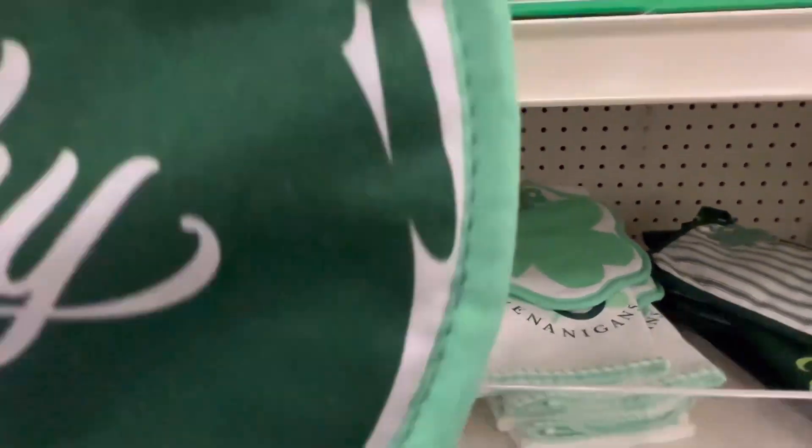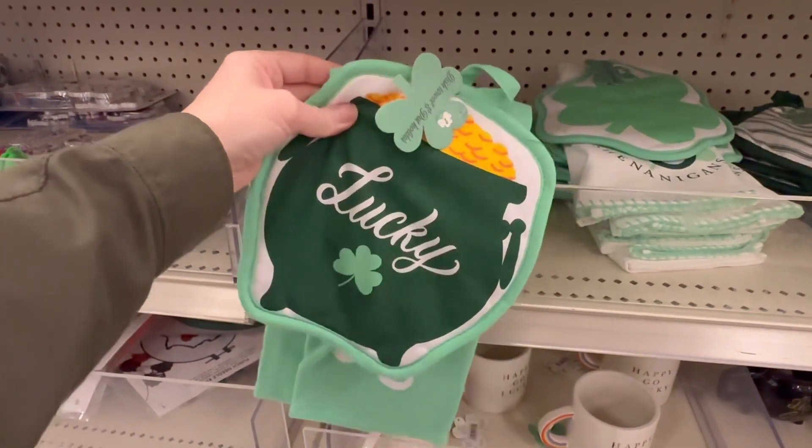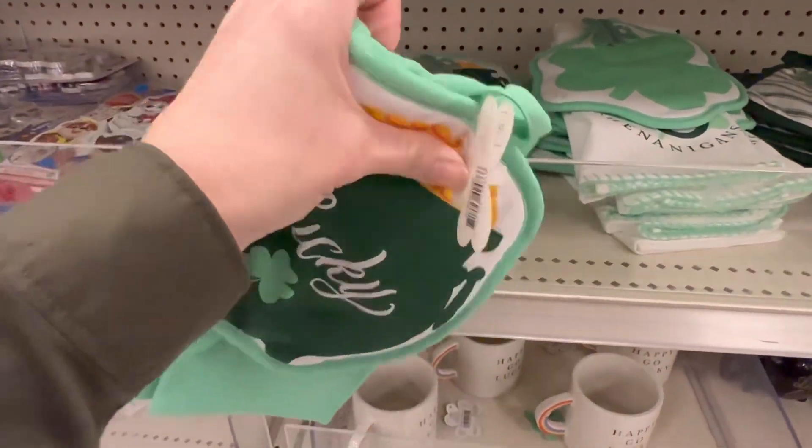I thought these dish towel and potholder combos were pretty good for $5. However, I'm not real sure how good of a potholder it's going to be — they felt pretty thin to me.